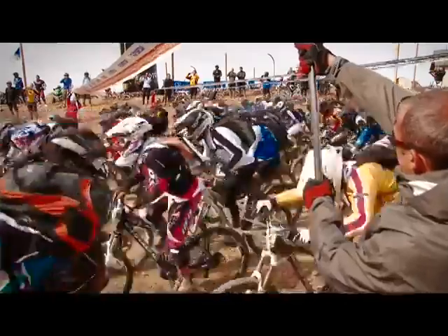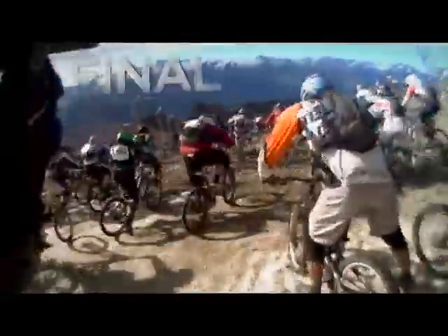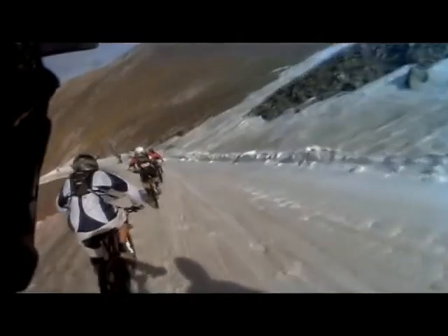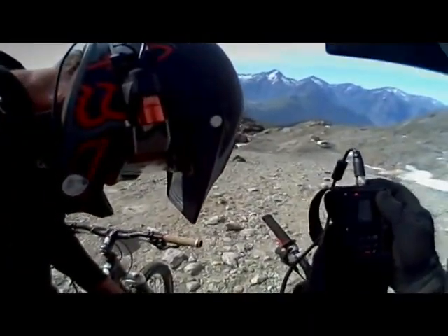It's a massive start and it's for amateurs and professionals. Every year we have more and more people — they want to know how you feel when you start with 400 people at the same time. We're here at the race to get some feedback from POV users.